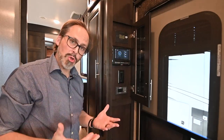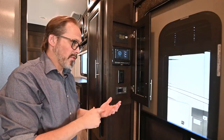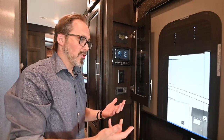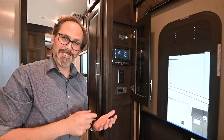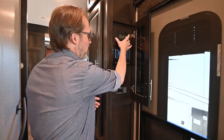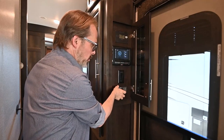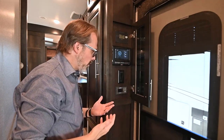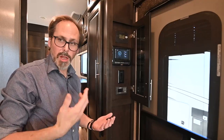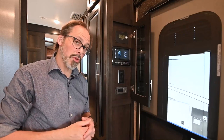There's also an application you can use on your phone. If you're outside with your phone, you can run your awnings out, run your slides out, and cool the trailer off from outside so you can get the air kicked on before you step inside. We also ordered this unit with the solar system, so you've got your solar controller and your inverter controller. The inverter takes that 12-volt power and inverts it to 110, so your televisions can run off 12 volts — giving you great flexibility when camping off the grid.